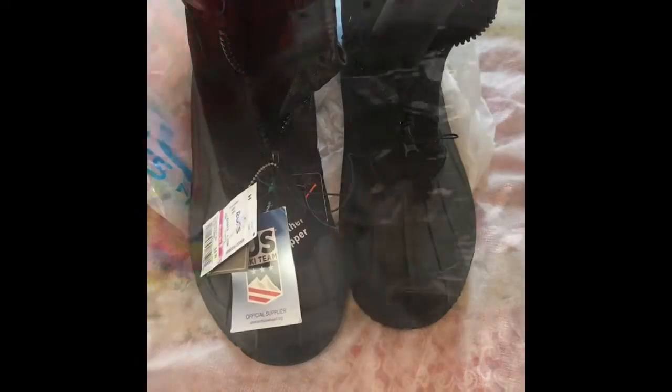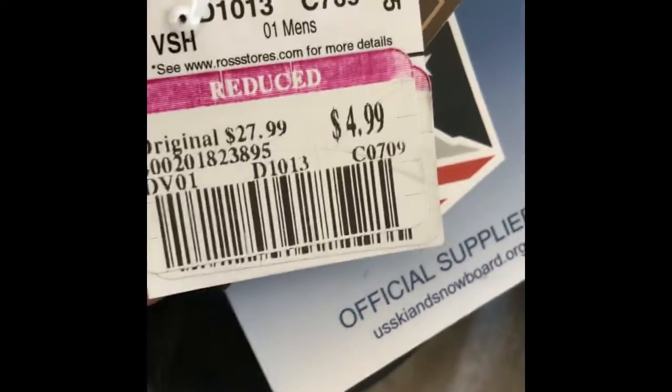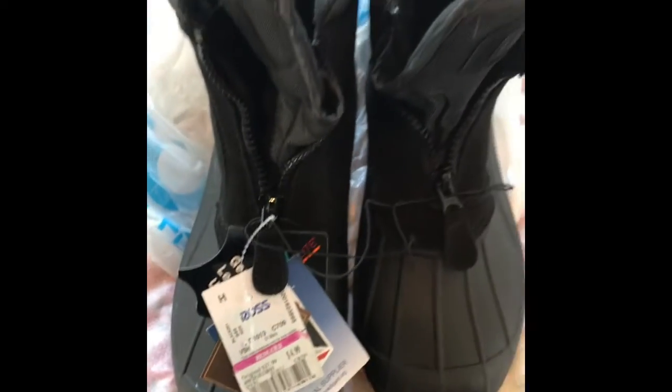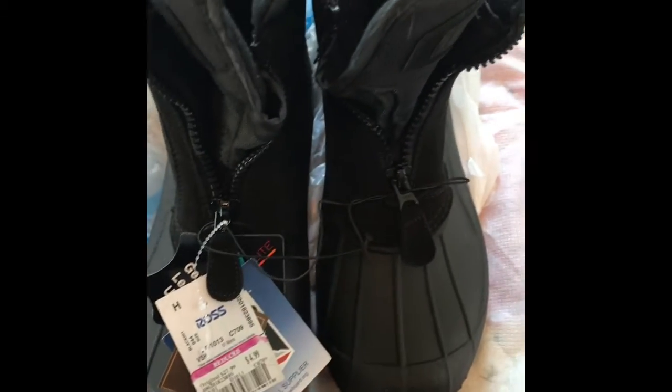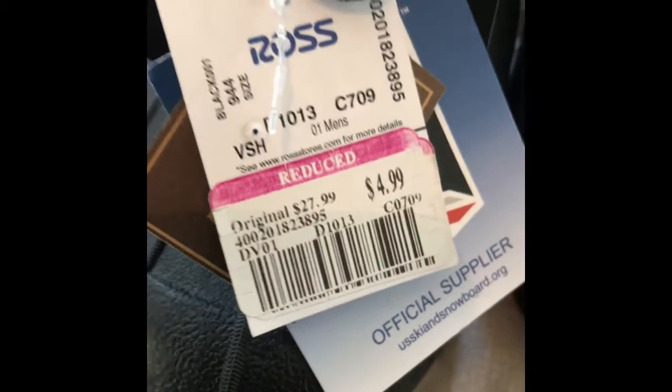The only thing I found at Ross was these men's black Thermolite boots — brand new, four dollars and ninety-nine cents. They're a thirty-dollar pair of boots. I've sold Thermolites used before, so that's what made me get them, but the price was right. I really didn't see any other shoes or clothing or anything worth getting.